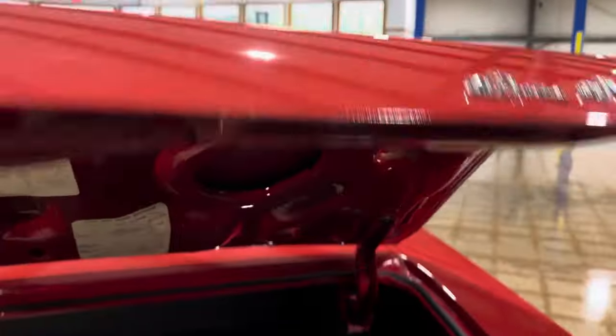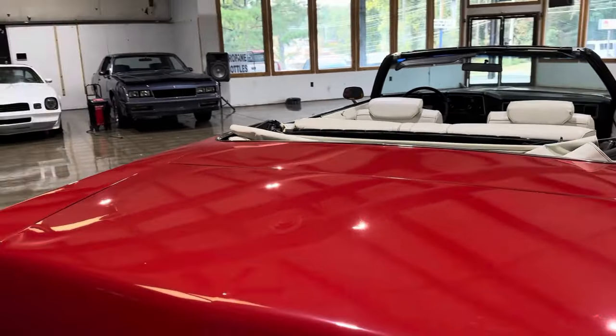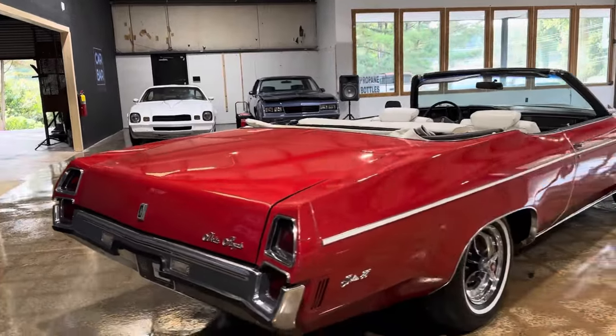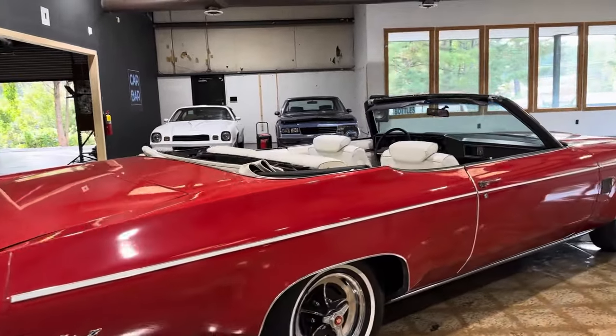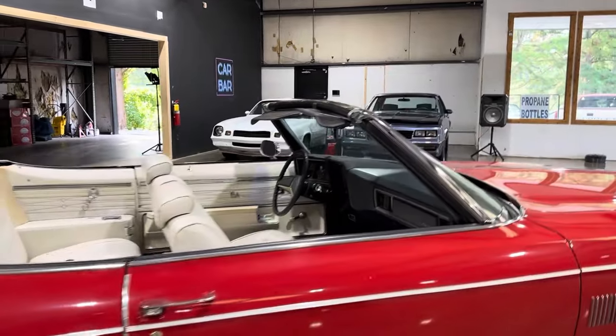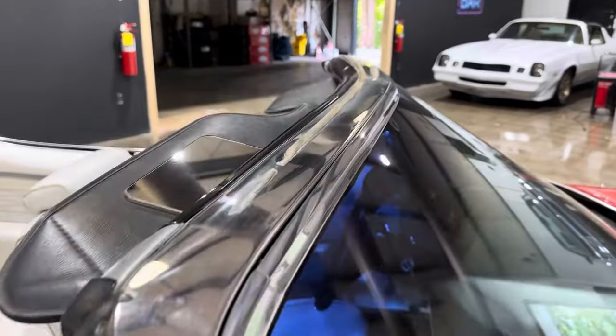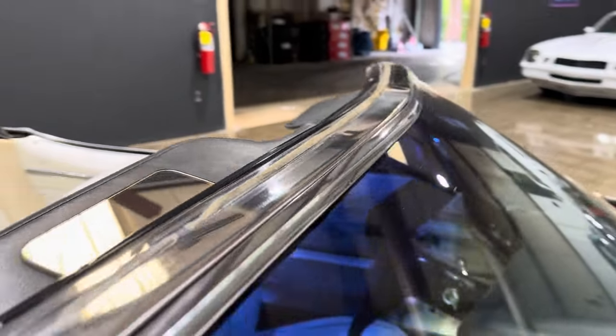This car kind of lived in a garage. The gentleman that we purchased — the estate that we purchased this car from — this was his baby. So the family had a hard time parting with this car, and I can definitely see why. Check out the header; it's all in great shape.